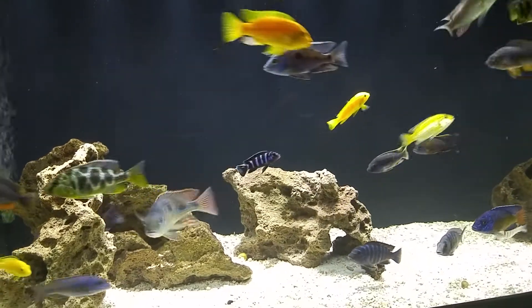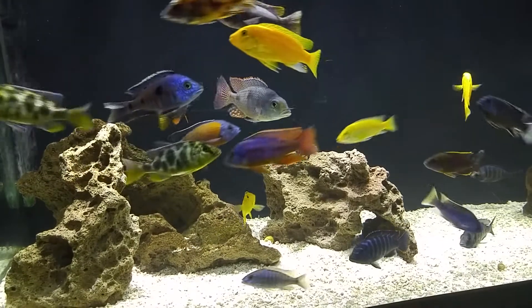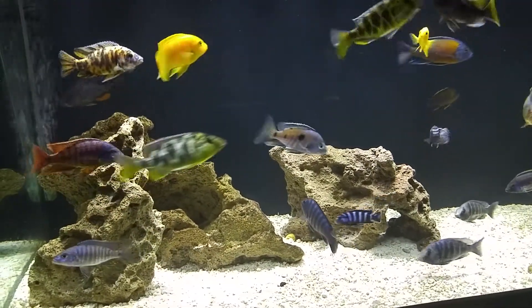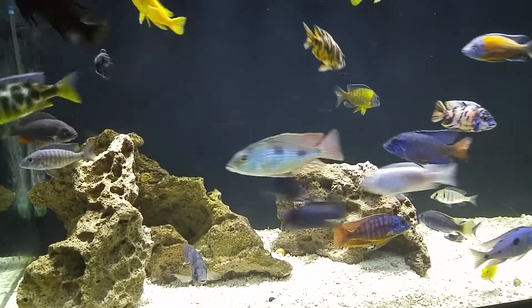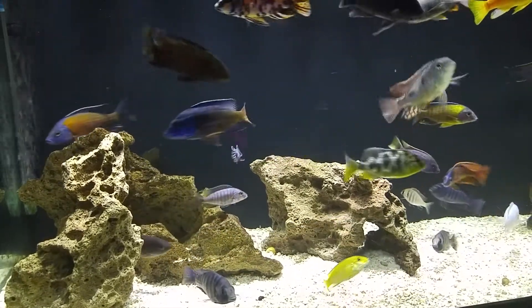Hey, what's up YouTube? Brian here with Cichlids Northwest. Just chilling on a Saturday evening, sitting here in front of the tank enjoying it. That's about it. I thought I'd share some video with you guys of what's going on here.